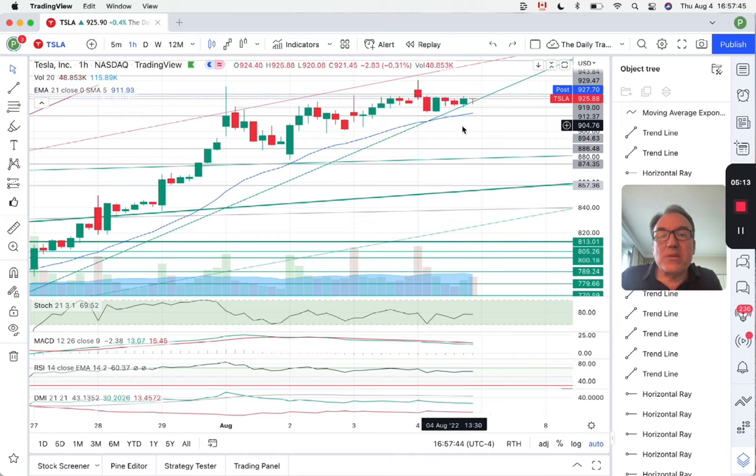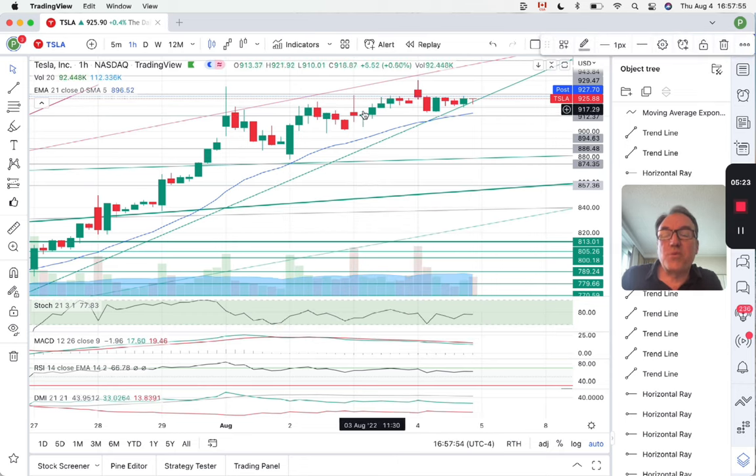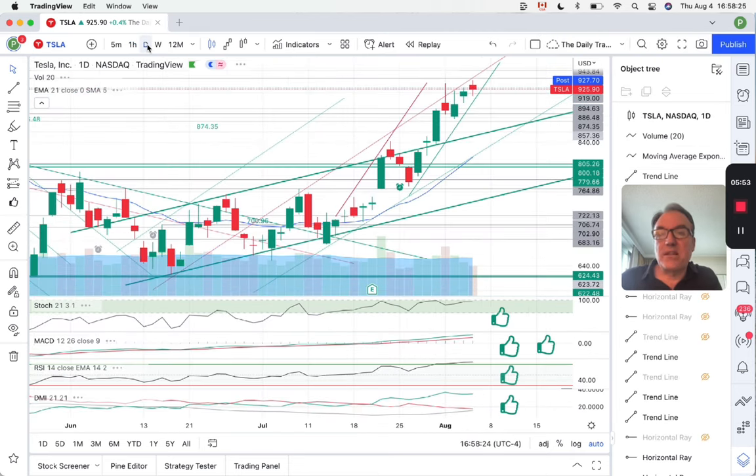Basically, we have entered into a congestion zone between $930 and $912. We are just stuck in this congestion zone. Tonight at around 5:30 Eastern time — or Pacific time, I'm not sure — there is the Tesla shareholder meeting where some shareholders will be able to ask Elon some questions. So we could be having some interesting news coming out of this meeting that may impact Tesla stock tomorrow.